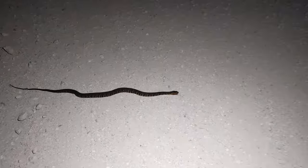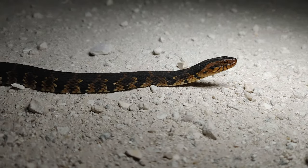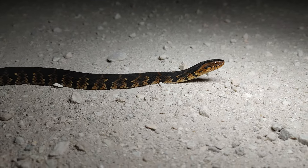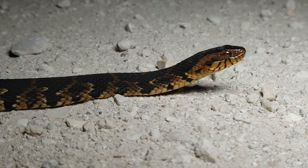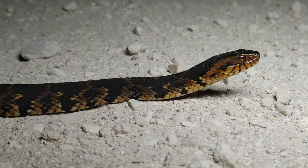All right, we got another snake in the road — big surprise tonight, another banded water snake. We're just seeing these guys all over the place tonight.